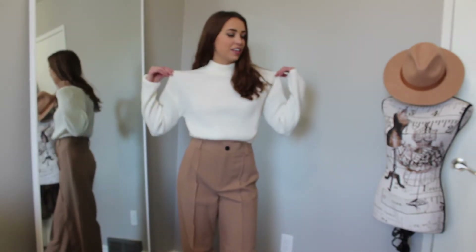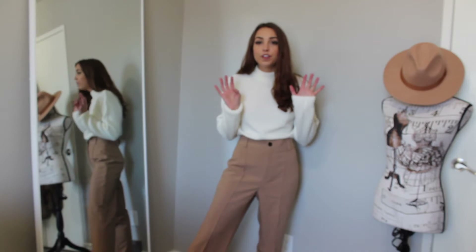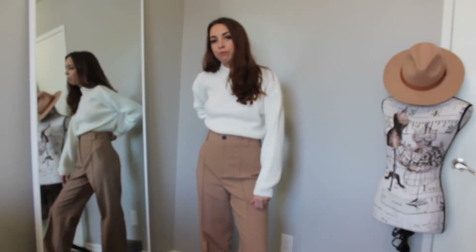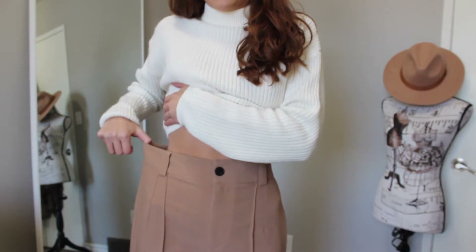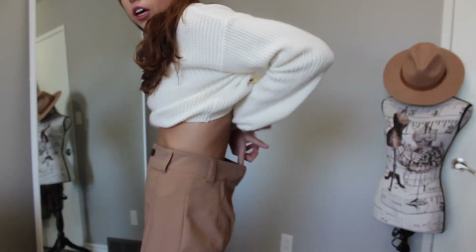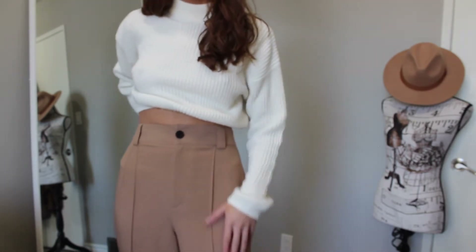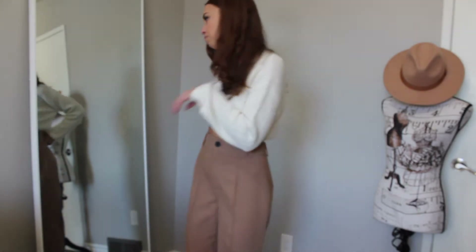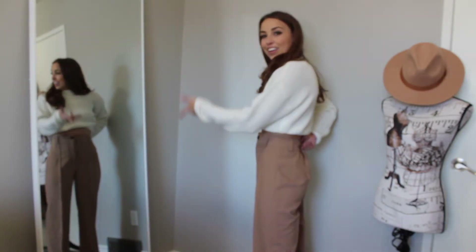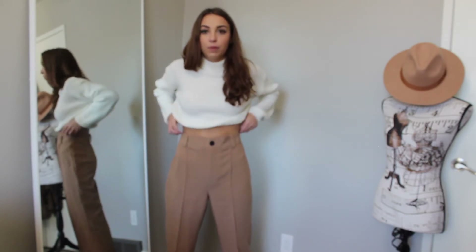Outfit number two is definitely more business casual with these wide-leg trousers from Zara — I'm wearing them in extra small but they're running quite big on me now, so I'll need to take them in. I love them though; they have a seam down the front, very flattering and very on trend. You can see in the mirror how wide-leg they are — super comfortable, very relaxed fit.